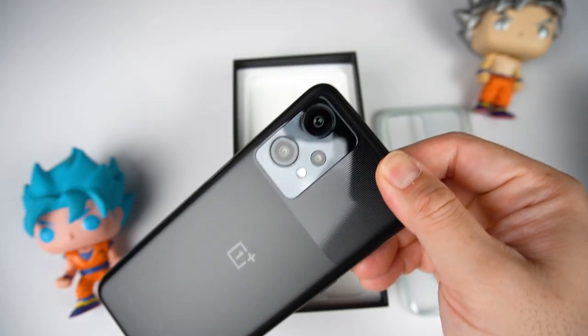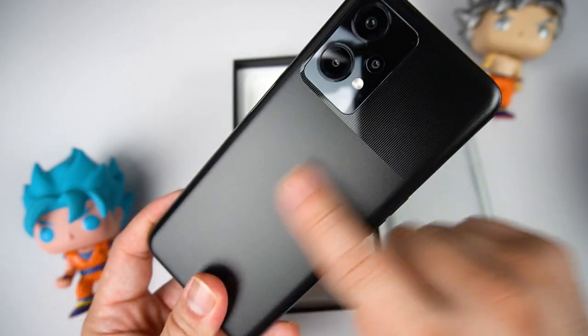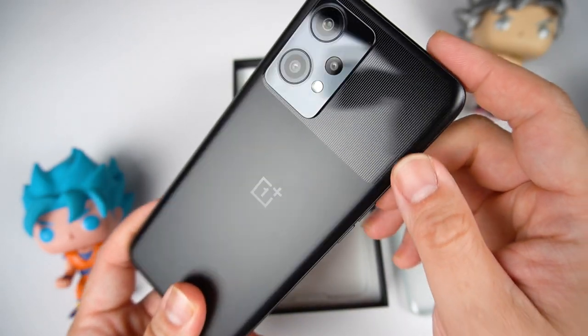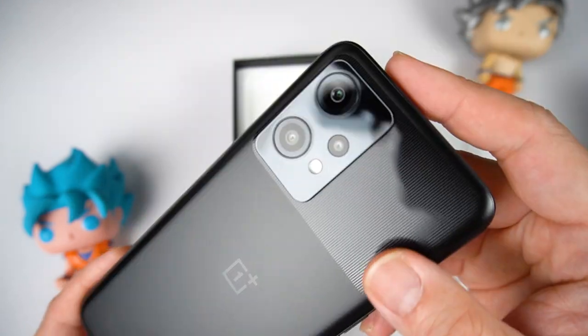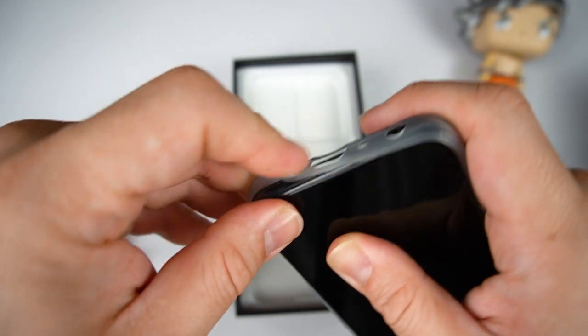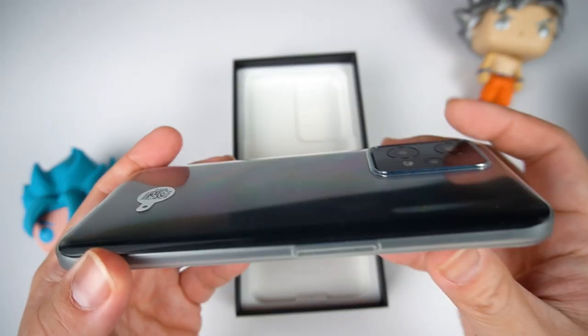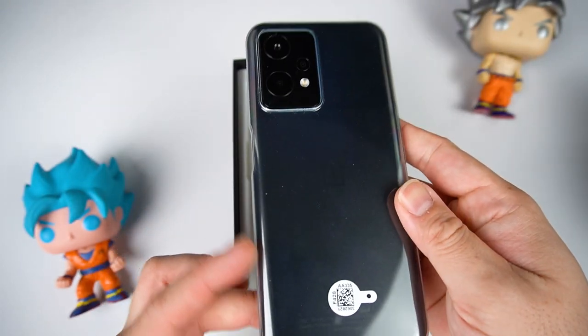Here's the phone itself. It looks nice and premium. What I like is the matte finish on the back — so it's definitely not a fingerprint magnet. On top, I notice the camera bump is quite slim, so fitting the case is a bit of a force fit, but once it's on, it fits perfectly.